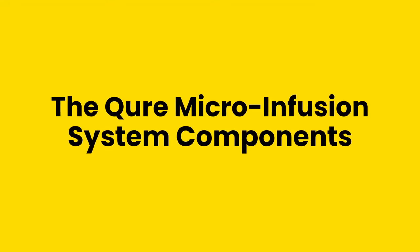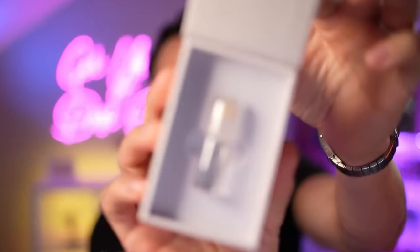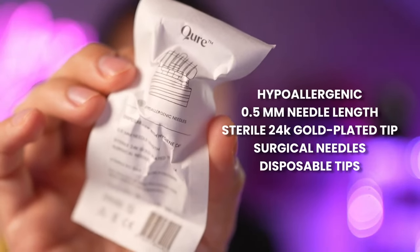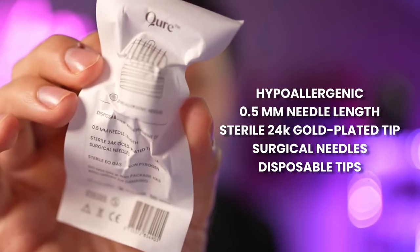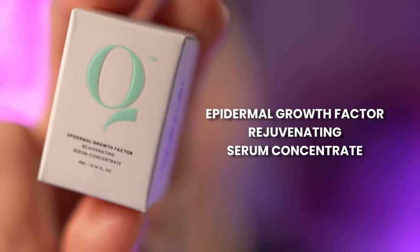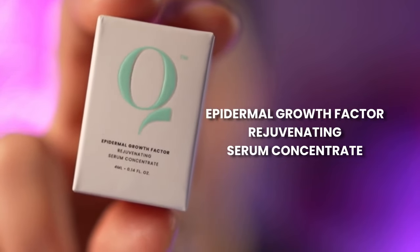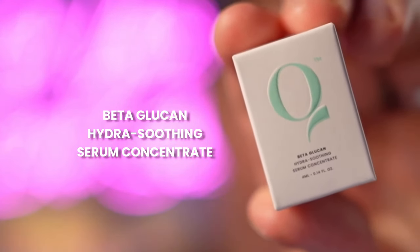Let me go through what the device comes with. The Cure Microinfusion System has a glass vial with a screw-off cap. The needles come in sterile packaging — they're hypoallergenic, and the tips are disposable. The tips are actually made of 24-karat gold-plated titanium surgical needles. You also get the serums: the epidermal growth factor rejuvenating serum and the beta-glucan hydrosoothing serum concentrate.